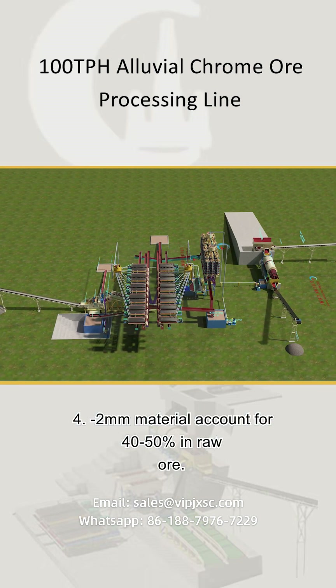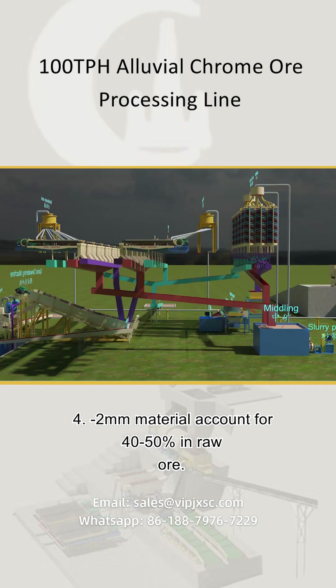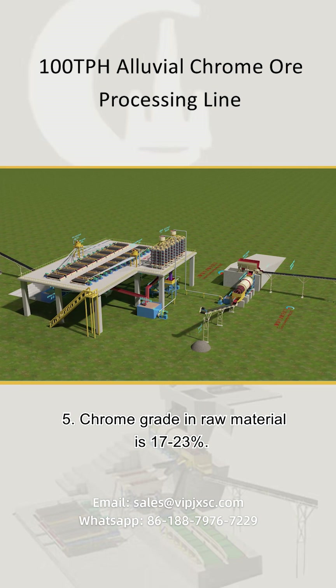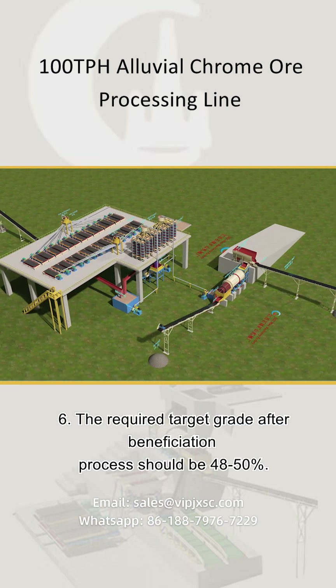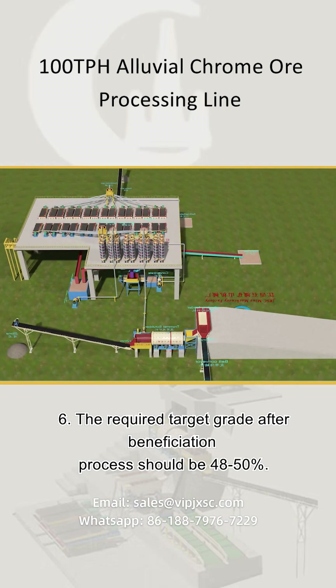4. Less than 2 mm material accounts for 40–50% in raw ore. 5. Chrome grade in raw material is 17–23%. 6. The required target grade after beneficiation process should be 48–50%.